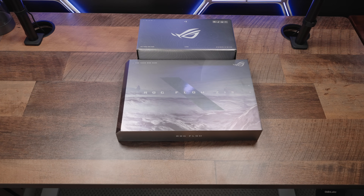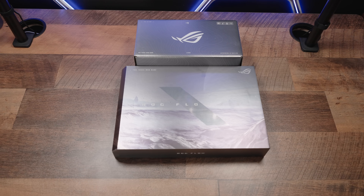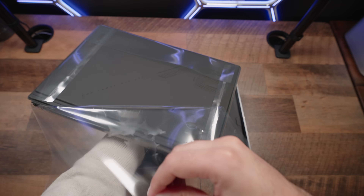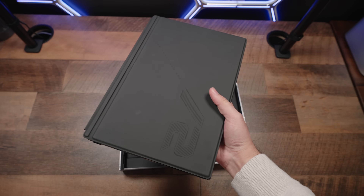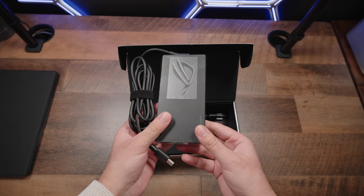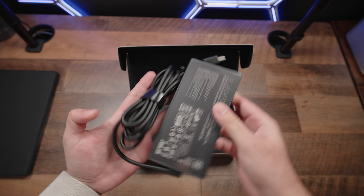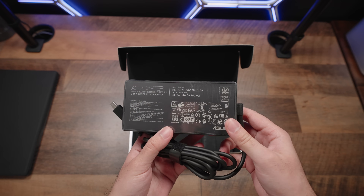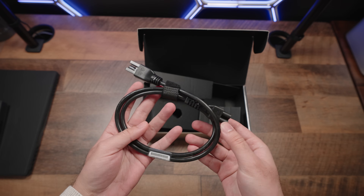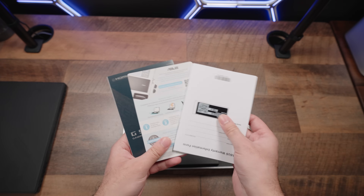When you spend money like a king, you deserve packaging like a king, and Asus knows this — look how fancy the packaging is. Once you open it up behind some standard protective packaging, here is the Flow Z13 in the flesh. We also have a colossal 200-watt charging adapter with a 13-inch tablet, which is absolutely crazy and shows you how much power this thing has. We also get a standard wall-outlet charging cable and some basic documentation to get you started.